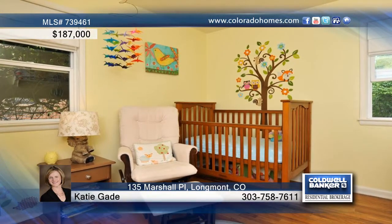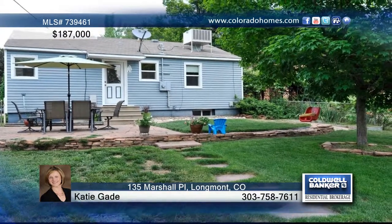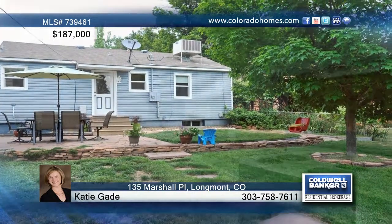This spacious ranch boasts the perfect blend of stylish updates with the appeal of vintage charm. Bright and airy with large picture windows for natural light, hardwood floors and a kitchen that's refreshingly classic. This home is exactly what you've been waiting for.